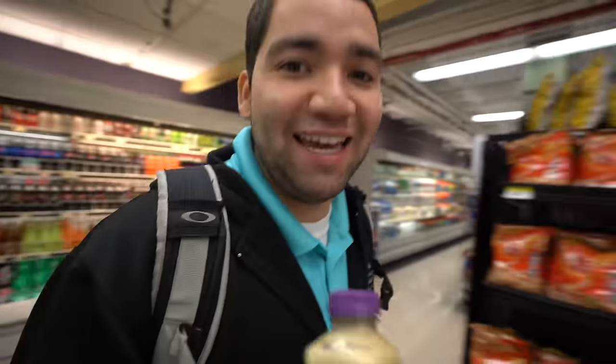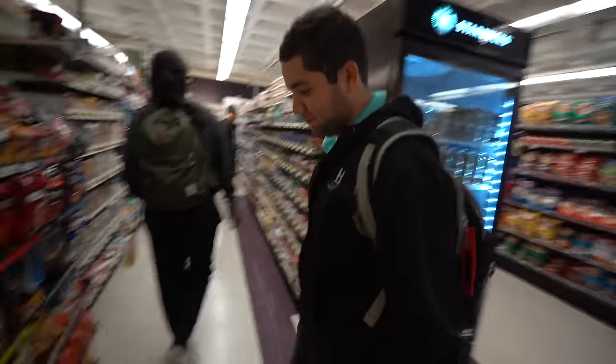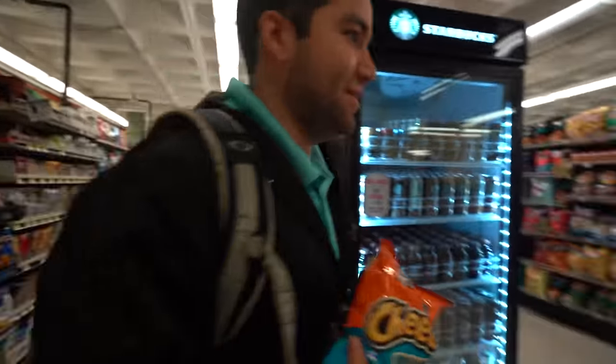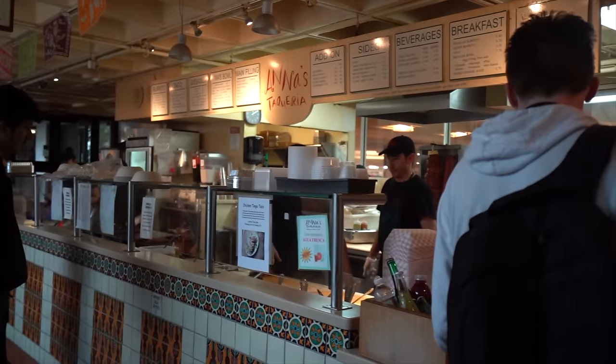Protein. Get in those gains. Sorry, mom. I found Johan and now we're in line at Anna's to get a burrito. What are you going to get, Johan? I'm going to get a super burrito. Guacamole, same. A little bit of spice. There's not really too many bad options here — everything's pretty good. I eat here many days in a row.